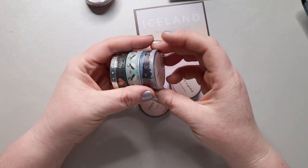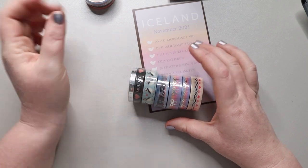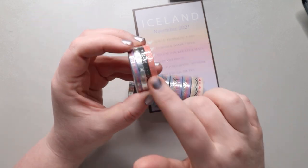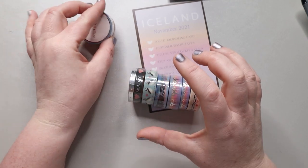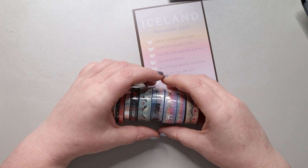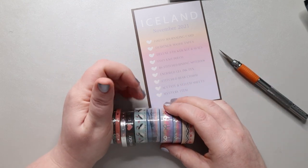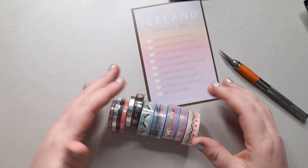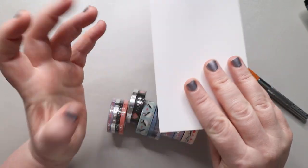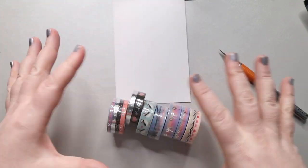We get seven rolls of washi in the normal subscription. You can also add on the five millimeter washi add-on which has four rolls — that's about six dollars currently, and when you do the washi-only subscription you get that included, which is a really amazing deal. I'm going to turn off the camera and swatch these on the back of the card that comes in the kit, because then it tells me all the washis that go together and it's easy to store. You can punch a hole and put them all on a big ring.